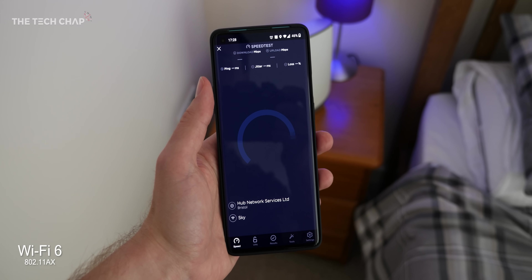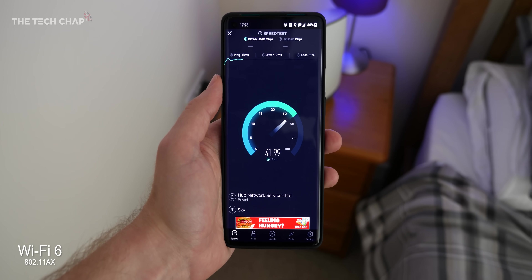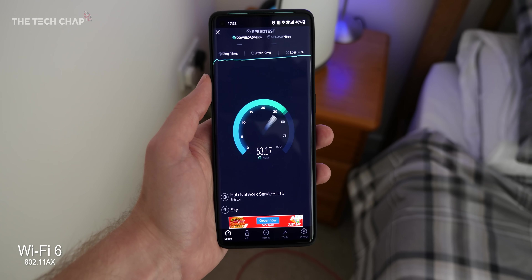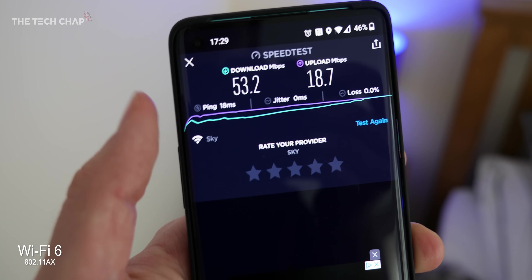Let's run it again in the bedroom - still not using the satellite, just the one router downstairs. And look at that - 36, 37, 38, 52. We're still going - 53 down. That's more than double the speed we were getting before.